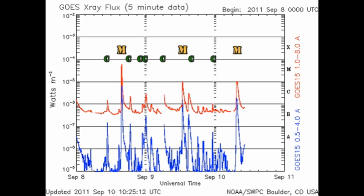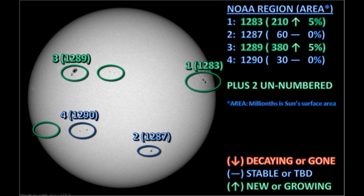From a flare point of view, we've had two C flares and two M flares in the last 24 hours, all of them from region 1283. However, region 1289 is beginning to show signs of life, as we shall see in a minute. Currently, we have four officially numbered regions on the disk, and there are two as yet unnumbered regions that have appeared in the last 24 hours.